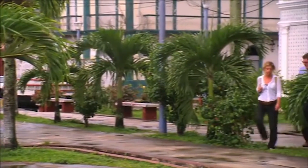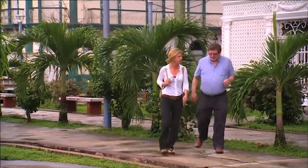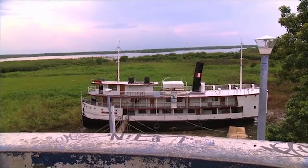Thankfully, Dr. Richard Bodmer, an Iquitos-based conservationist, has helped preserve some of the last remaining steamboats. He's turned one into a historic boats museum.